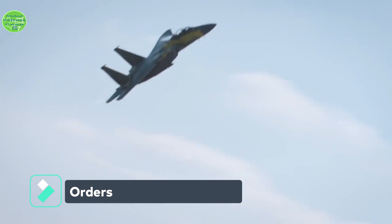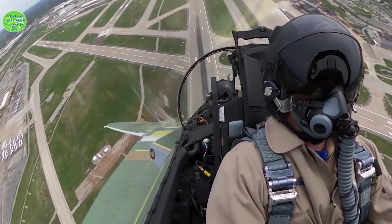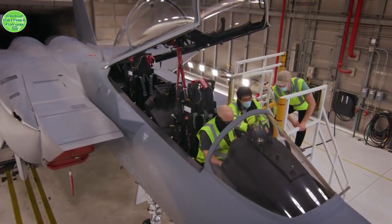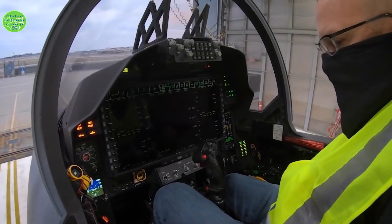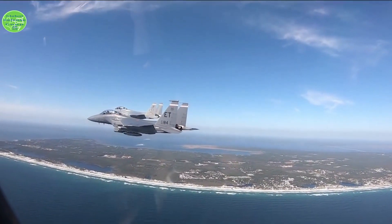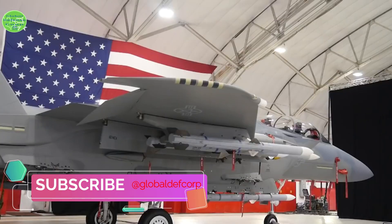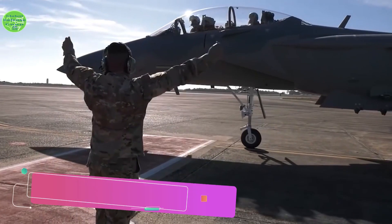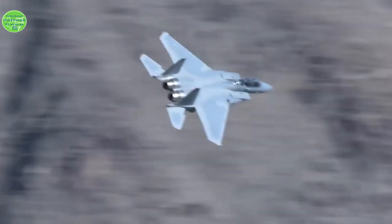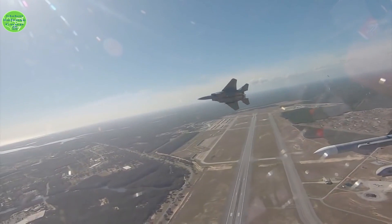In total, the service plans to buy at least 144 F-15EX to replace the F-15C/D fleet, which has an average age of 37 years and is starting to endure structural strain. The totality of the Air National Guard's F-15C/D fleet will be replaced by either F-15EX or F-35A, said Lt. Gen. Mike Lowe, Air National Guard director. The contract has options that would allow the service to buy up to 200 jets, with a total maximum value for the program of $23 billion.